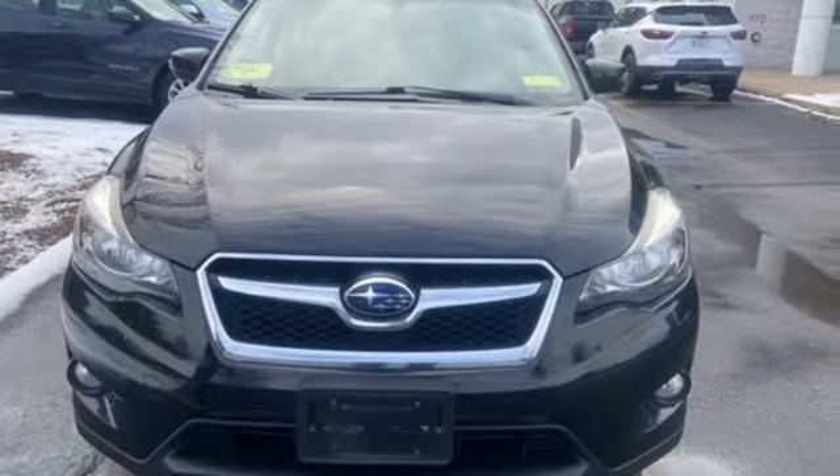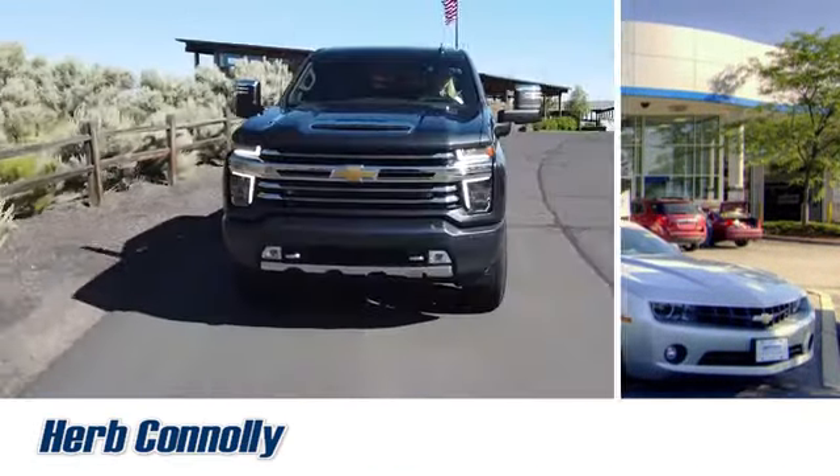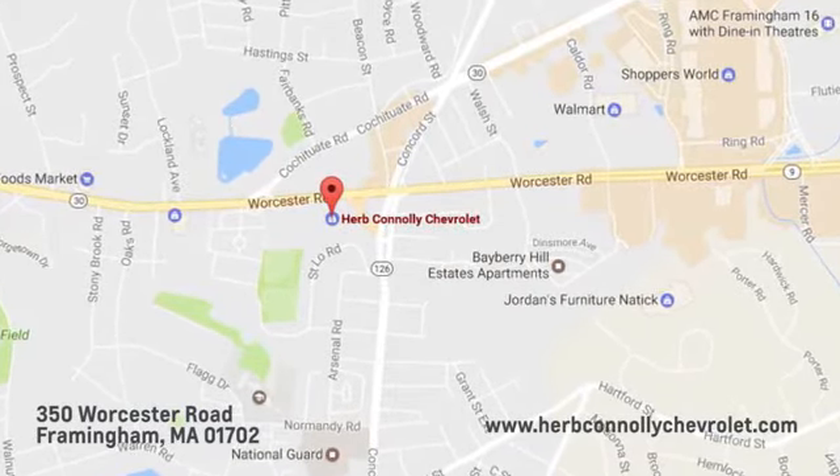Capable, safe, Subaru. Take it for a test drive today. Call, click, or stop in and see us today. We're conveniently located just off Route 9 East at 350 Worcester Road.